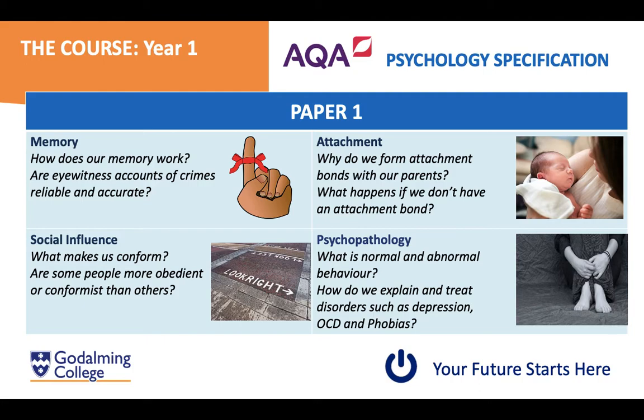In paper one we look at memory and how memory works, including eyewitness testimony — viewing crime scenes and figuring out if memories can be distorted and whether they are reliable and accurate. We also look at attachment behaviour in babies: how and why we form attachments with our parents and the consequences of failing to form a successful attachment. Then there's social influence — what makes us conform, whether we follow group views because they are the majority, and what enables some people to resist conformity and obedience.